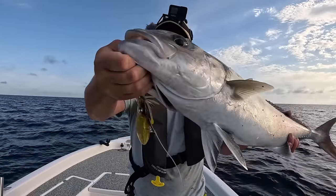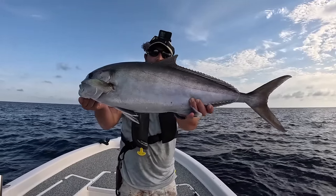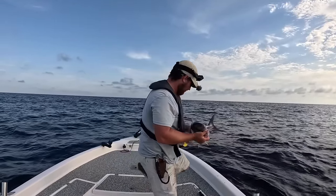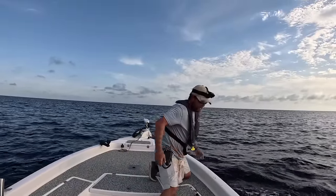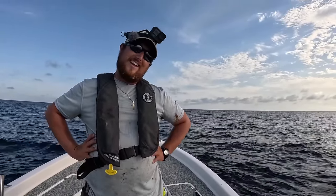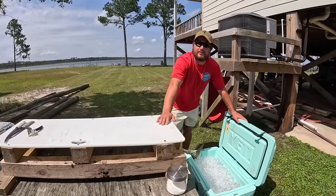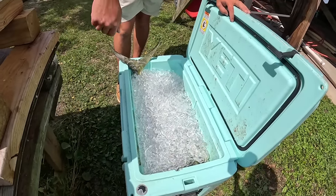Pound for pound that's the hardest fighting fish on the reef, and I've caught a lot of fish off these reefs. AJs — pound for pound — are some tough fish. Let me make my way back in while I still have some light. That was a fun trip! I've got that dolphin in the cooler too. It's the next day — check this out — my dolphin and my almaco jack have been sitting on ice.